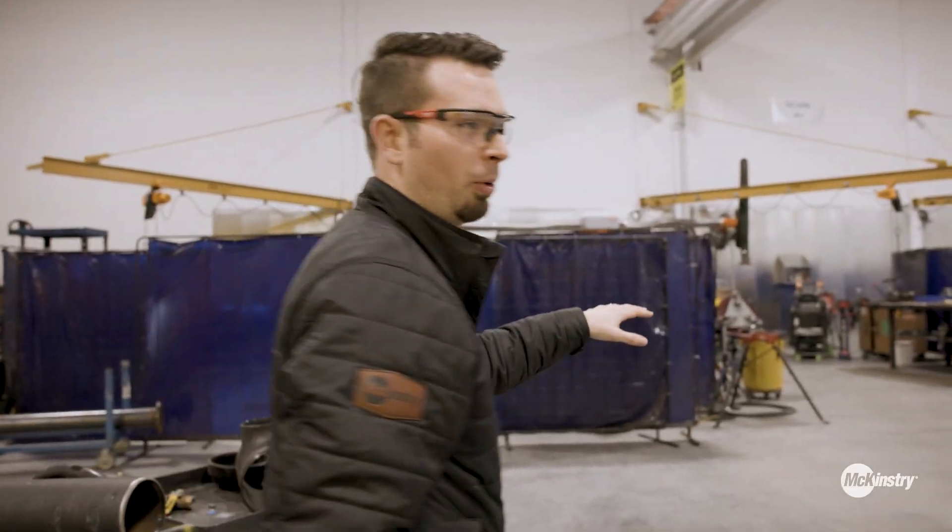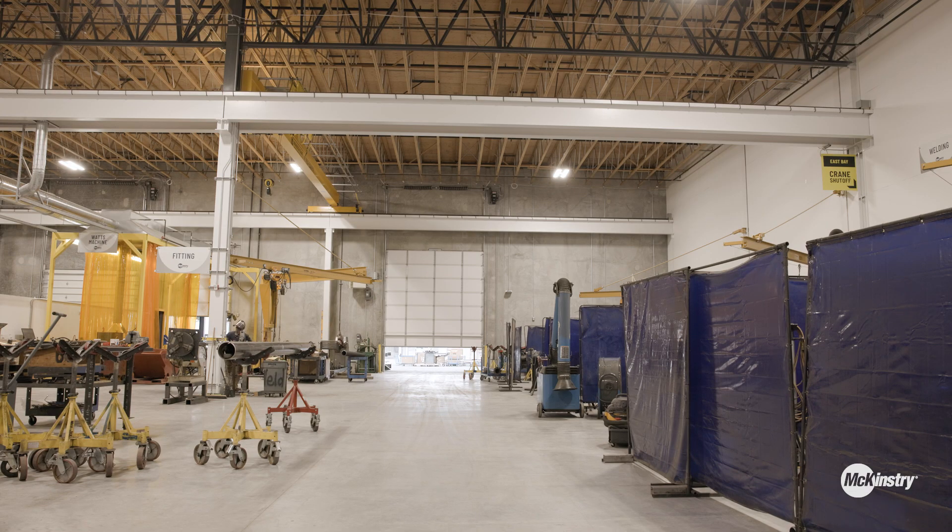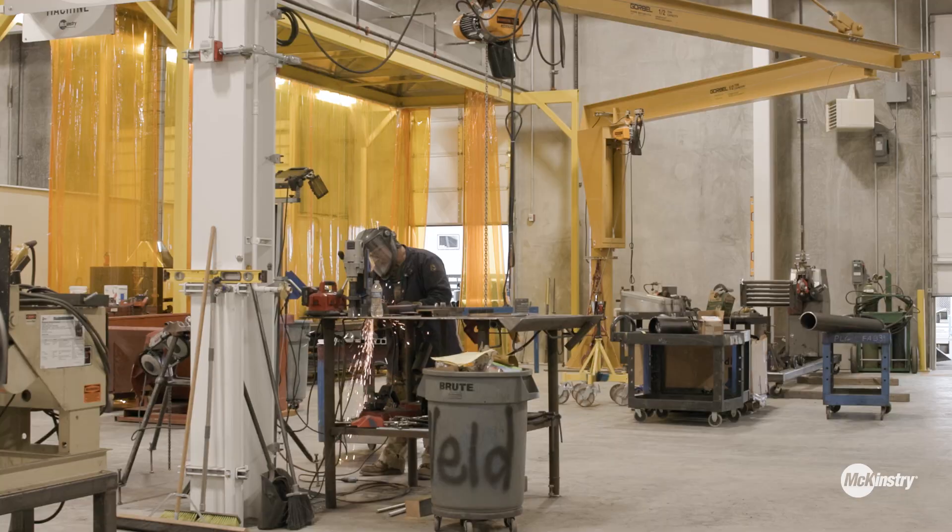We have four welding booths that support piping operations. We have the ability to flex up to six or seven as demand needs.